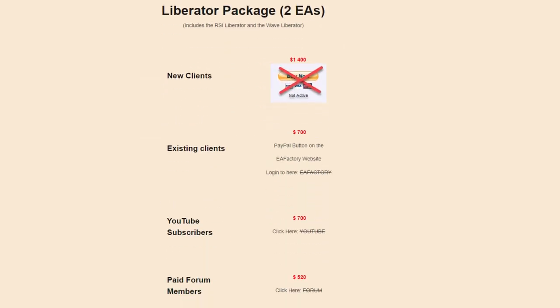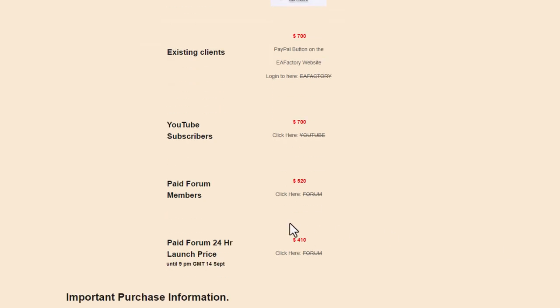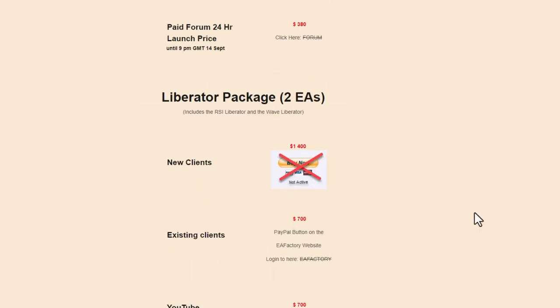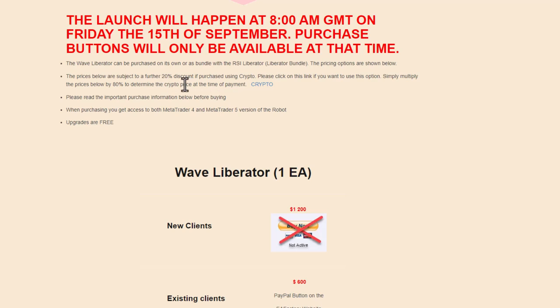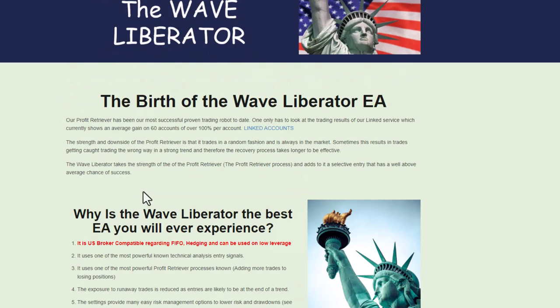We've also bundled these two EAs together — there's a package where you can buy both EAs for only an additional $200. There are pricing tiers for existing clients, YouTube clients, paid forum members, and a 24-hour launch price. You can also pay by crypto and claim a further 20% discount, so you only pay 80% of the product price. I'll have a link in the description and commentary of the video.